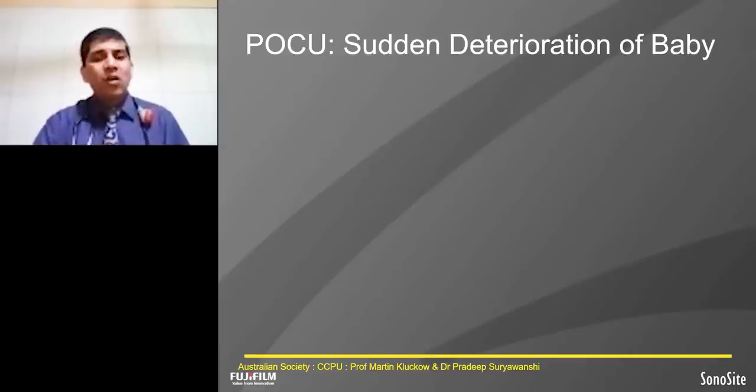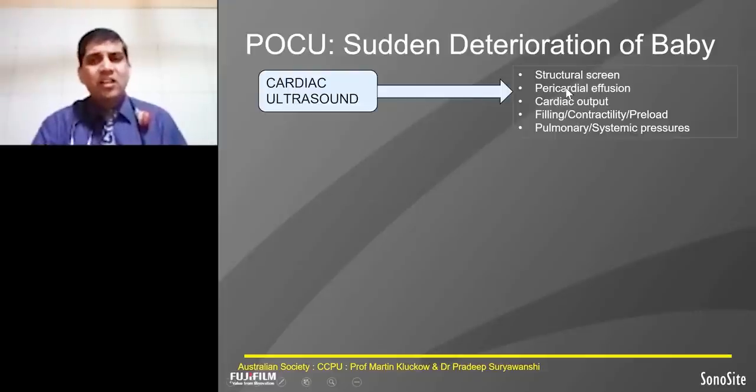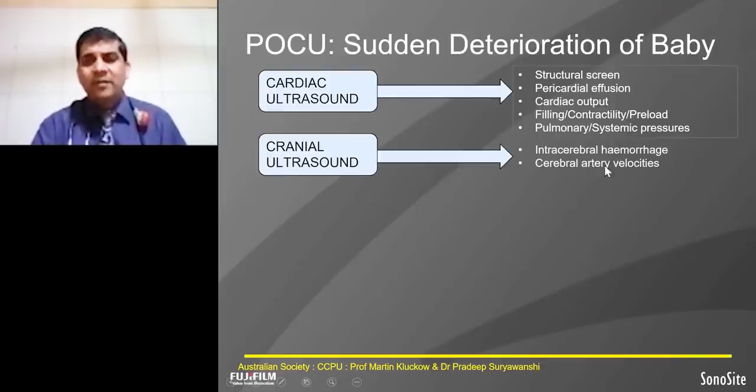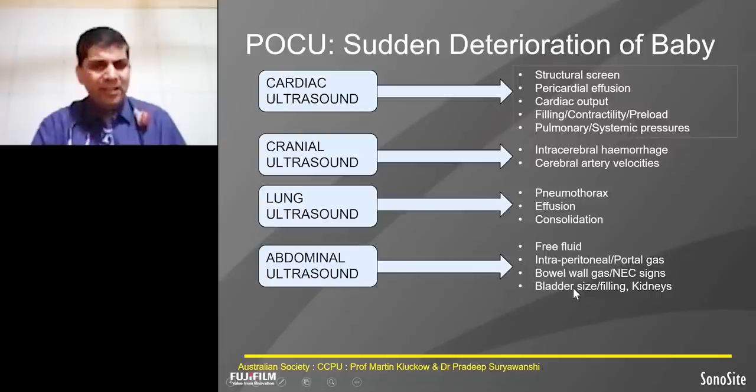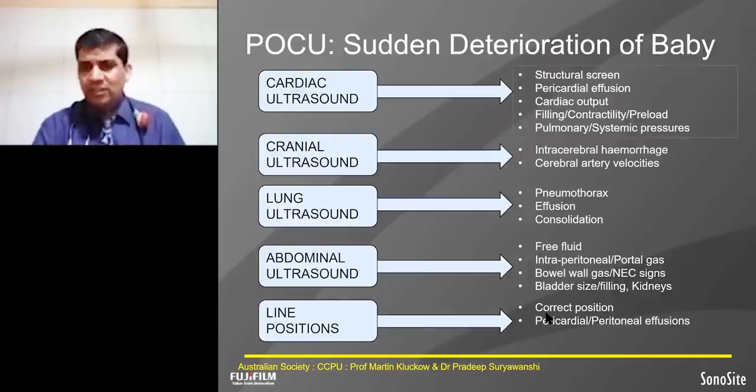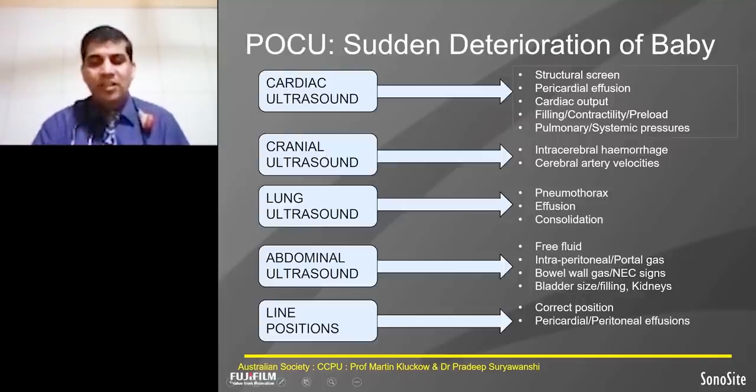We have designed a protocol for bedside ultrasound when the baby deteriorates. When the baby deteriorates, we do cardiac ultrasound to see the structural part, filling, contractility, and preload, and to check pulmonary and systemic pressures. In cranial ultrasound, we check for intracranial and intraventricular hemorrhage and we assess cerebral artery velocities. We do lung ultrasound to see for pneumothorax, effusion, and consolidation. For abdominal ultrasound, we check free fluid, ascites, kidney size, bladder, and bowel. For lines, we check line position and pericardial or pericardial intrusion. This is a very important protocol when the baby deteriorates.